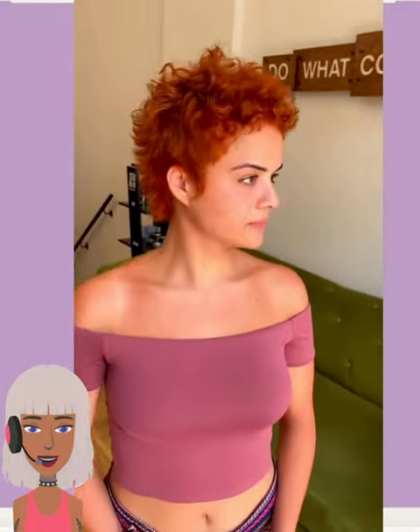Alright you guys, I hope you did enjoy checking out all of these hairstyle ideas with me today. If you did, please be sure to give this video a big thumbs up, hit that subscribe button, and I will of course see you in the next one.